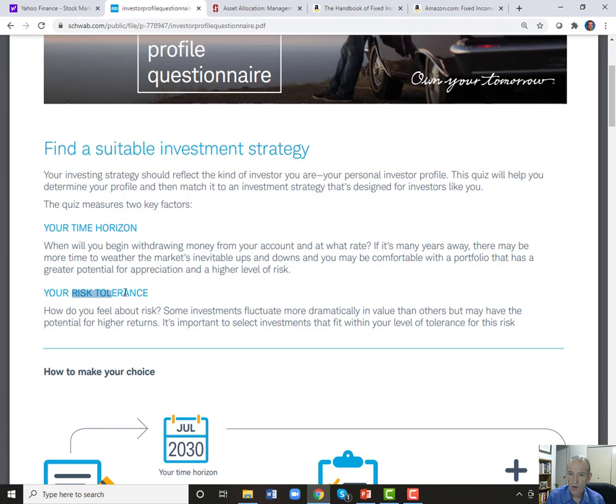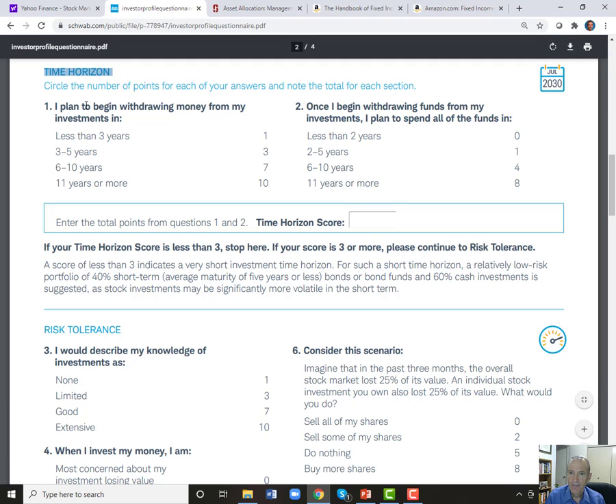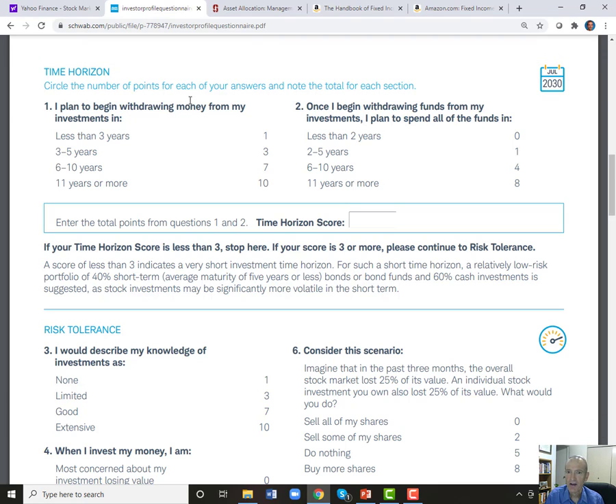The next question asks: once you start taking money out, how many years will you need that money? If you're investing to buy a house in five years, once you need that down payment you'll need it immediately — less than two years. If you're investing for your child's education and they've just been born, you have eleven or more years but will spend it over two to five years. The higher the score, the more risk you can take and the more you can invest in stocks; the lower your score, the more you need safe investments like cash.